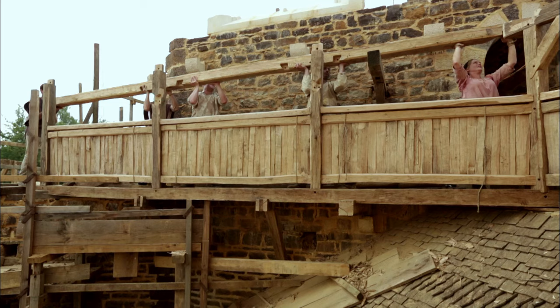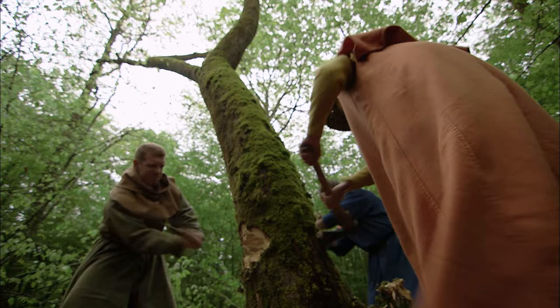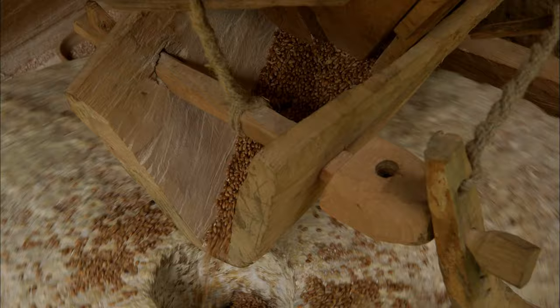Next time: the community of skills it takes to build a castle — from the blacksmith transforming metal to the never-ending need for wood, plus making a medieval water mill.